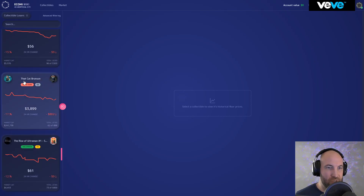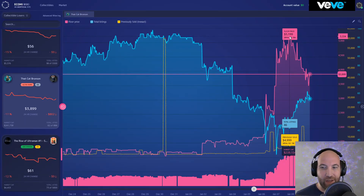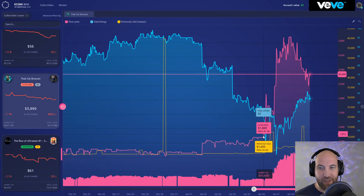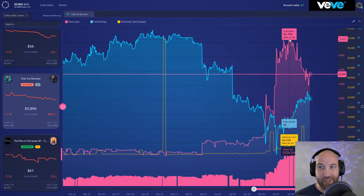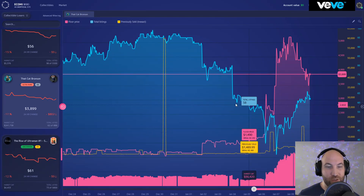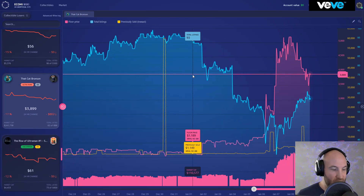Cap Bronson pumped extremely hard recently — it peaked at about five grand just a couple days ago and people have been taking profits over the last three days. From January 6th it was at 1.6k and two days later it was at 5.2k — literally tripling the price within two days. That's why the VeVe NFT space is just a bit crazy — it can be very difficult to figure out which ones to buy, which to sell, and at what time.